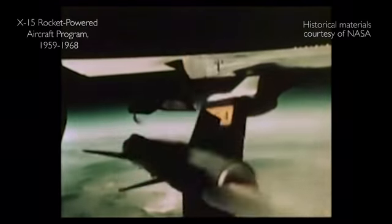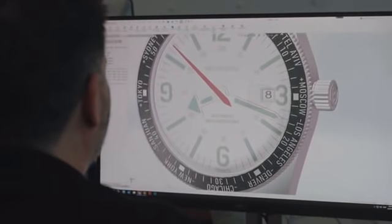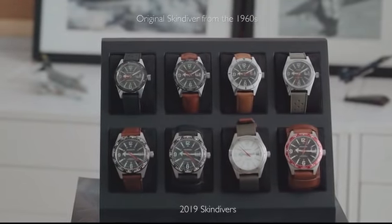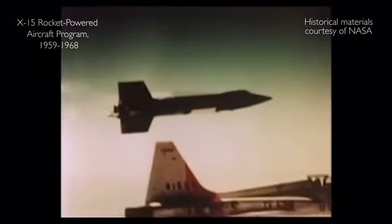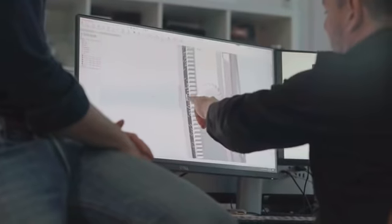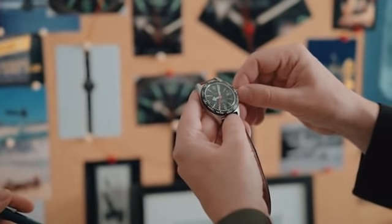Especially for Kickstarter, we designed and engineered in-house three limited editions of the Skin Diver World Timer. These watches are celebrating the achievements of Neil Armstrong with the X-15 and the Apollo 11 programs. Like the Woolbrook watches before them, these are robust and precise, and will be assembled in France.